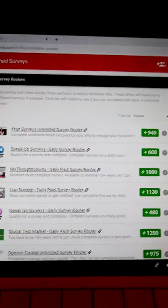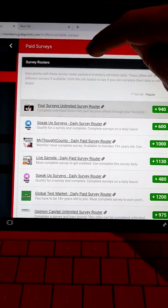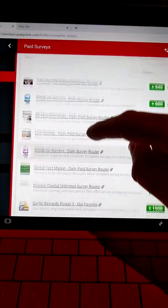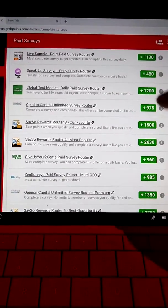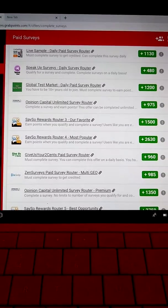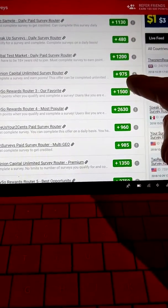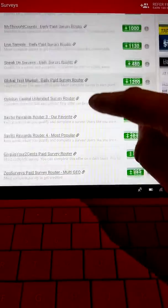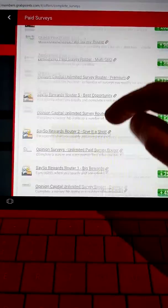So once again, if you go into the paid surveys, I'll show you a whole bunch of different surveys you can download or sign into. And then once you're signed in, you get this amount of points, and then you can convert it into money. So pretty much this is about $1.50, but it'll all add up so easily.